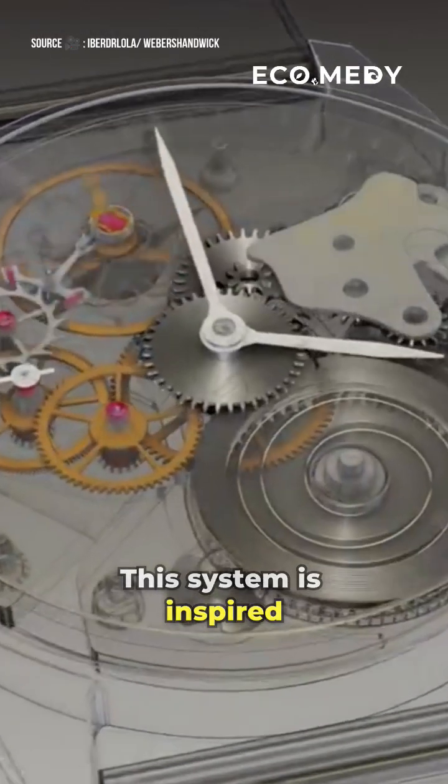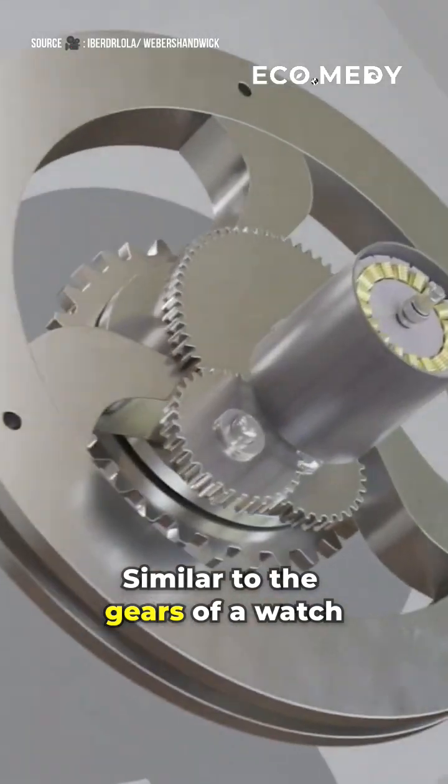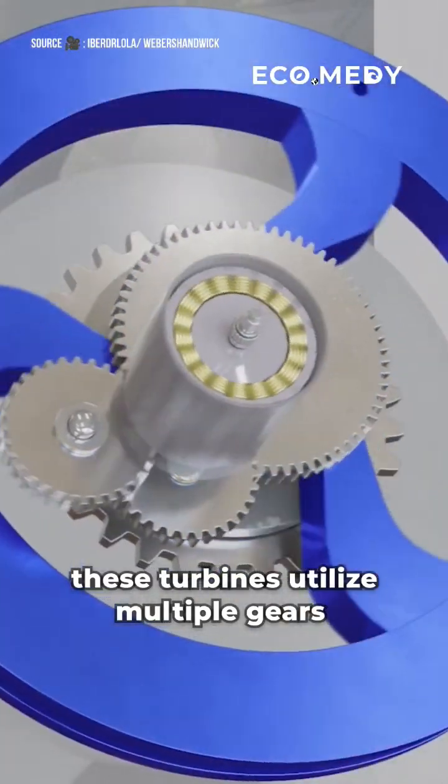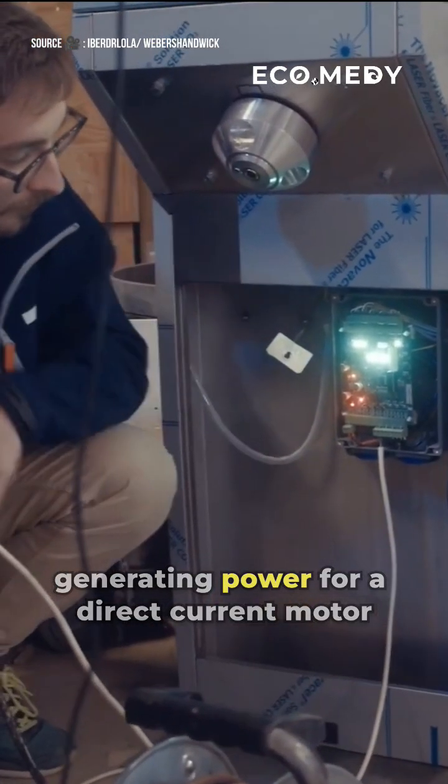This system is inspired by the mechanism of an automatic watch. Similar to the gears of a watch, these turbines utilize multiple gears to rotate a flywheel, generating power for a direct current motor.